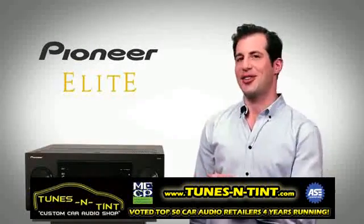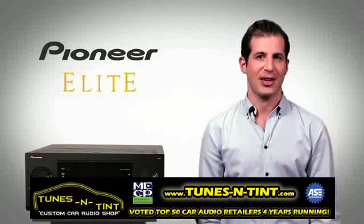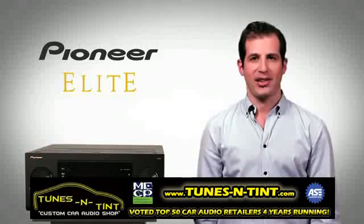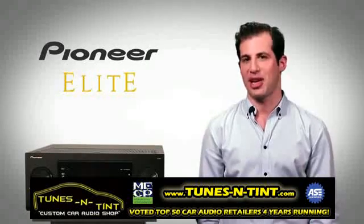The new Pioneer Elite SC65 AV receiver opens up a whole new world of spectacular 9.2 channel sound. This is a network ready AV receiver for critical listeners who simply won't compromise when it comes to home entertainment.